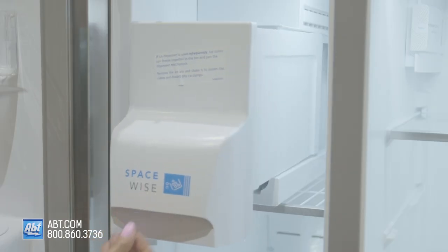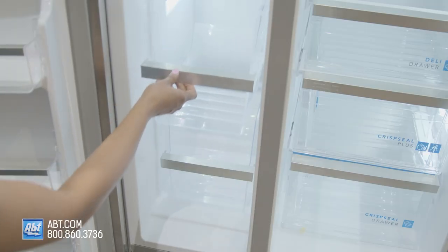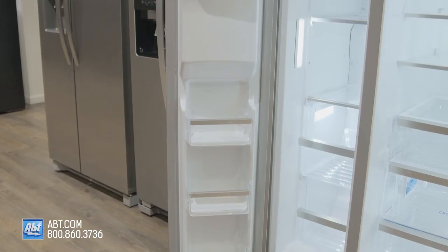In the freezer is LED lighting, the ice maker, ice storage, one metal shelf, two glass shelves, two pull-out storage baskets, and four bins on the door.